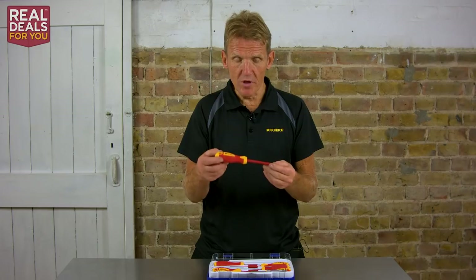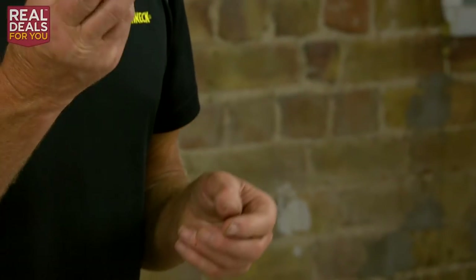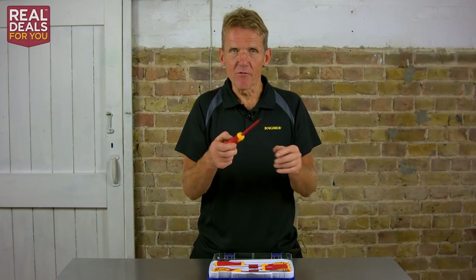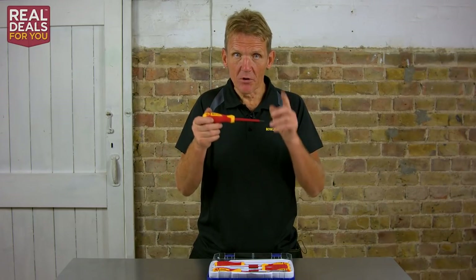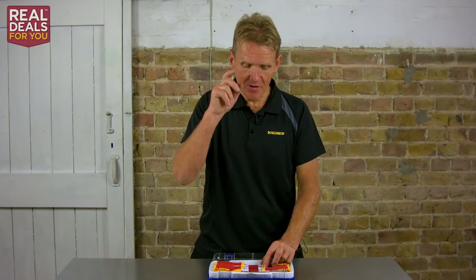Professional electricians will know these — they know the colouring, they know their VDE, and it's just there as a failsafe. If for any reason that circuit's live when you think it's dead, then obviously you've got a second line of protection. But you should always be working on a circuit which has been safely switched off.